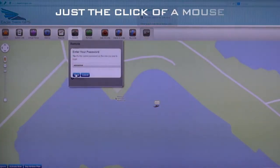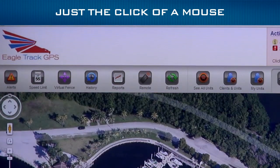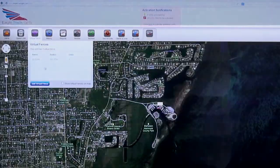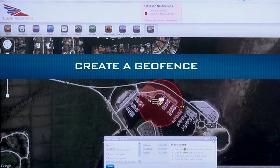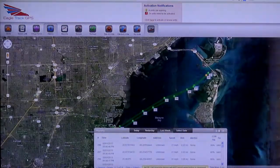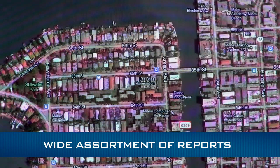The EagleTrack website's user interface was specifically designed for simplicity. With just the click of a mouse from anywhere in the world, arm the system, monitor for high water, and easily access a full range of reports and simple-to-use commands. Create a geofence anywhere of any size. Then EagleTrack sends an immediate notification when the boat leaves or enters that geofence area, as well as any geofence event or violation. View a wide assortment of reports to help you protect and track your boat.